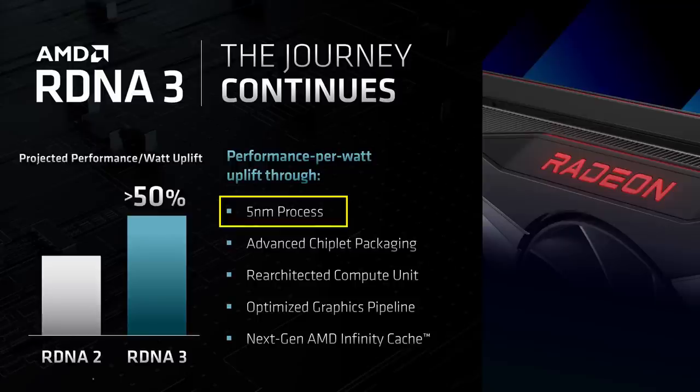So why does the slide say 5nm process specifically? The first and second bullet points in this slide are by their very nature contradictory. If the packaging is chiplet-based, then there will surely be more than one process node. The interposer or IO die will be on one node, the graphics cores on another, and the memory probably on a different node as well, if there are even separate memory chiplets — more on that later. I'm looking at 5nm in this slide as an umbrella term for what nodes will be used in RDNA 3, particularly for the core logic.